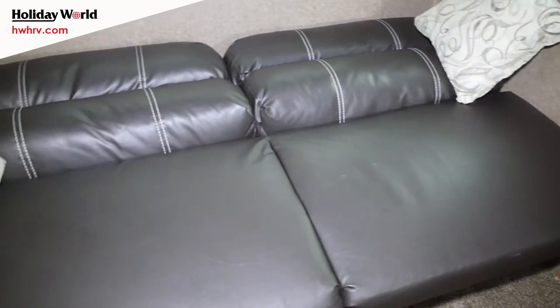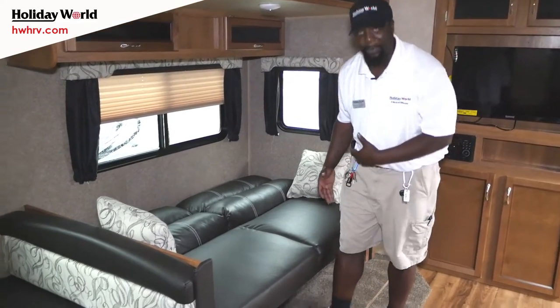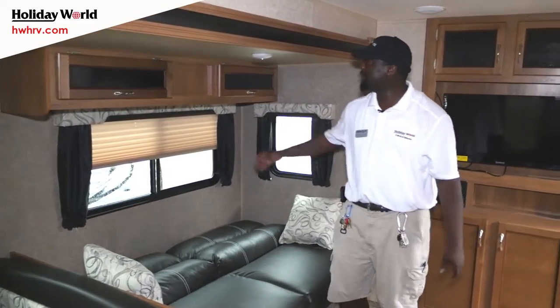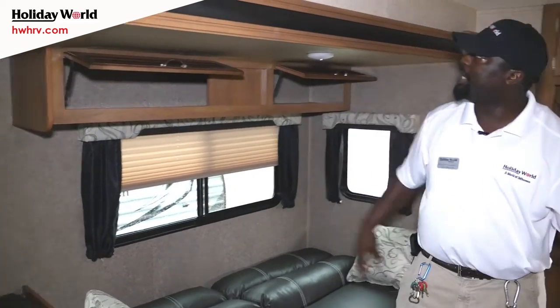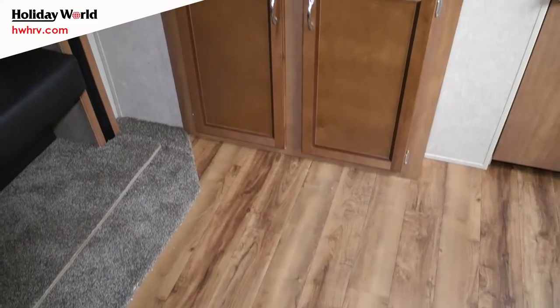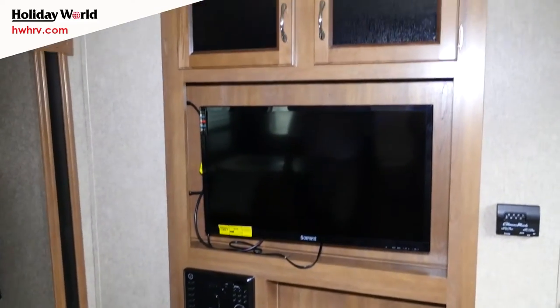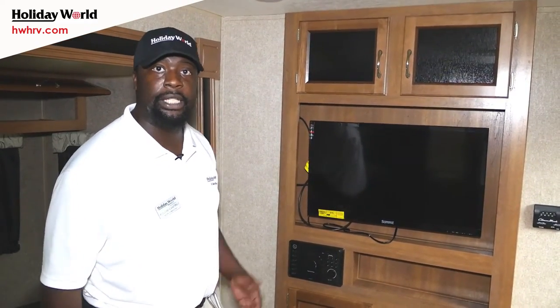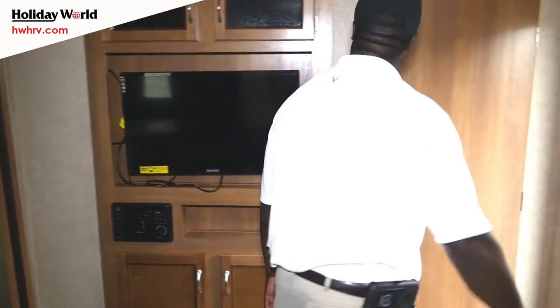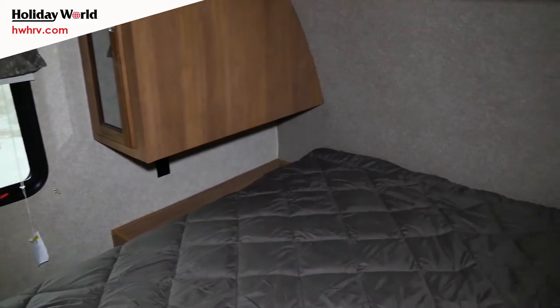Over here you're going to have your jackknife sofa — very easy access. Always remember when putting it back up, use your hip; it's a little bit easier. There's a little bit of cabinetry right over the top. Over here is your entertainment area with your 32-inch TV. The DVD player is actually already built in, so there's nothing to add — makes it very convenient.